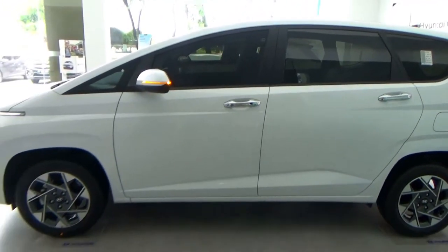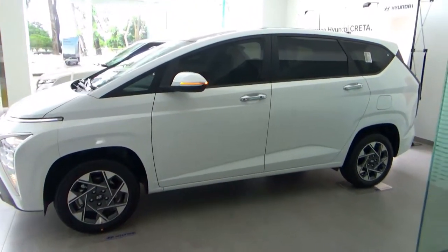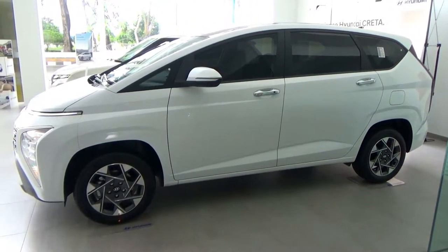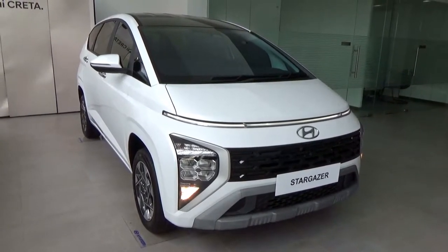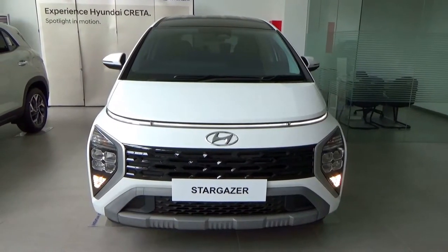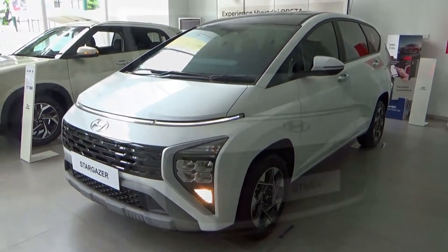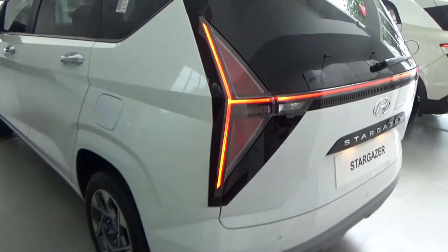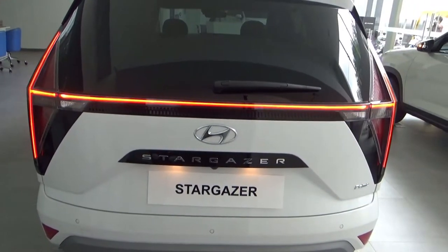For the design, the Stargazer looks mind-blowing. The side is space-aged with giant side windows. The front has trapezoidal headlights, a black square grille, and a one-piece long LED daytime running light bar, taking inspiration from its sibling, the Staria. The rear is the most striking part, with extensive T-shaped LED rear lights and Stargazer lettering on the gloss black trim.